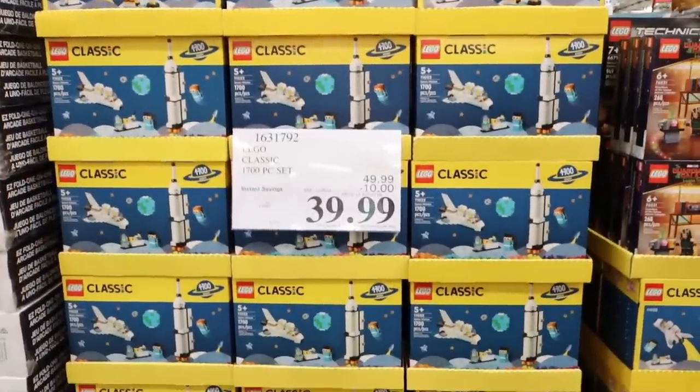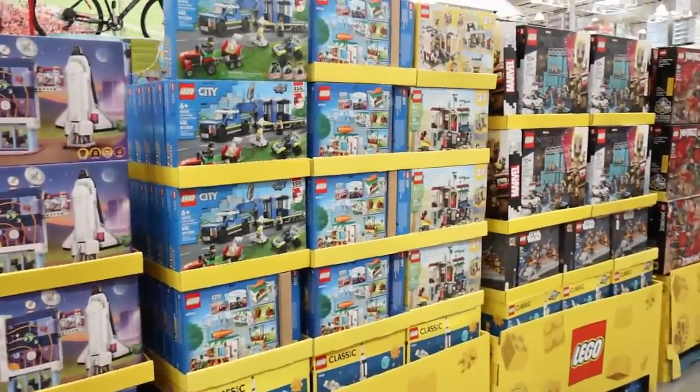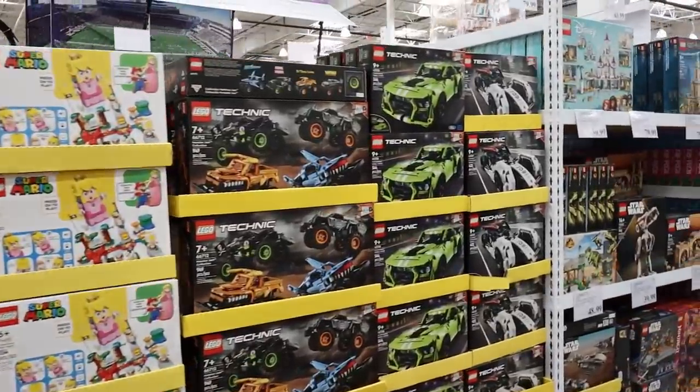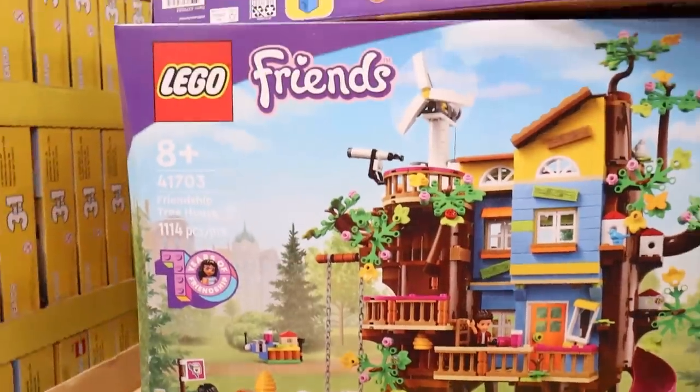My top place to buy Legos is definitely at Costco. They have such a wide selection, and typically this time of year you're going to save a little bit. There were several Disney Princess ones and some Lego Friends.